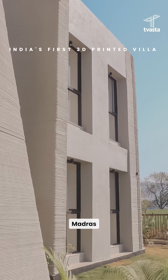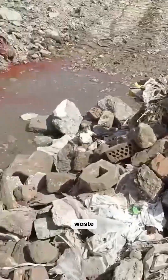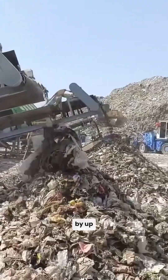Twastha, founded by IIT Madras grads, uses a concrete mix with recycled industrial waste like fly ash and blast furnace slag, cutting carbon emissions, reducing material use, and slashing construction waste by up to 60%. This isn't just an India story.